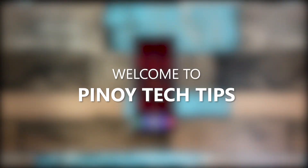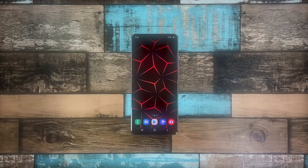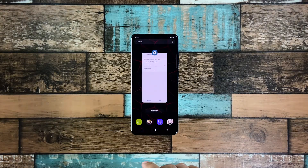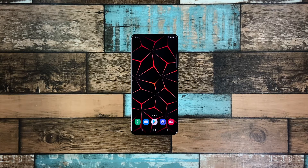Hey guys, welcome to our channel! In this video, we will show you some procedures you can do to fix your Samsung Galaxy A51 that freezes randomly. When it comes to performance issues, you can always rest assured that such problems are fixable. You may just need to do some basic troubleshooting procedures to make your phone work perfectly again. So if you're one of the Galaxy A51 owners who's currently bugged by this issue, here's what you should do.